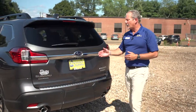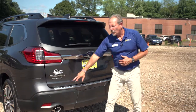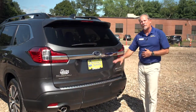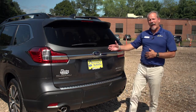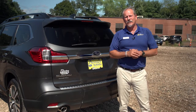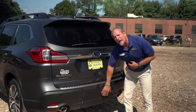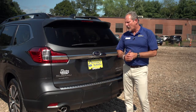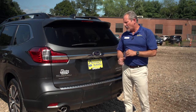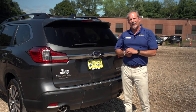As with all Subarus, the Ascent has a rear backup camera, and you have sensors along the bumper for rear automatic braking in this particular model, as well as rear cross-traffic warning, which monitors a 260-degree range behind the vehicle. Behind this panel is where you would find your trailer hitch accessories — a 2-inch receiver for a hitch, as well as your brake adapter circuit and lighting circuit.